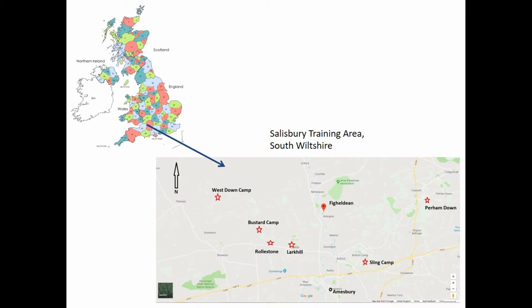Wiltshire is a small county in the middle — you can see where the arrow is. We're looking at Fyldean, a very, very tiny little village. This whole area is the Salisbury training area, still a modern-day Ministry of Defence training area. These here are a number of the First World War camps that were around. In 1916, over 100,000 Anzac and British troops were all training in this area before they went over to the front.